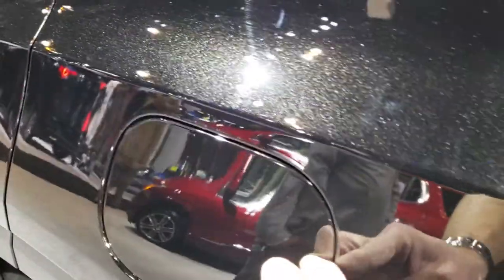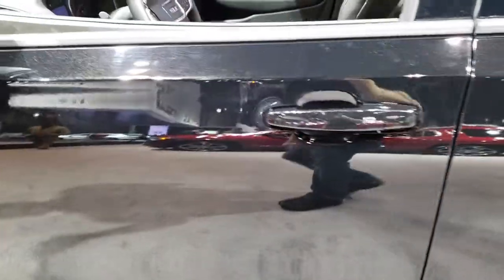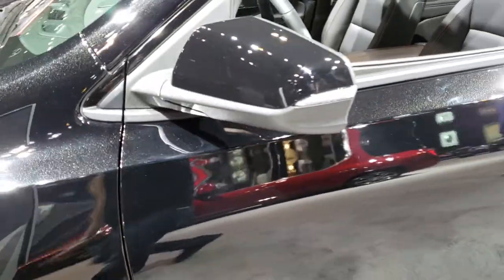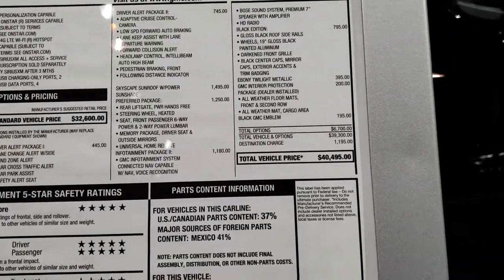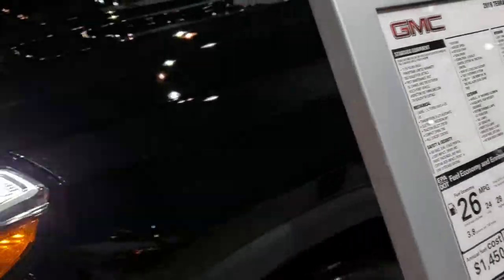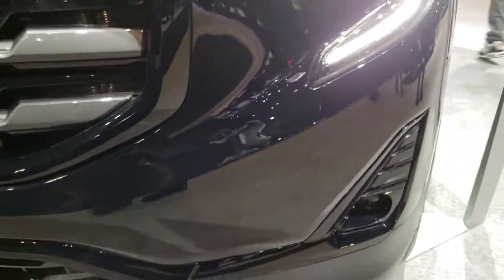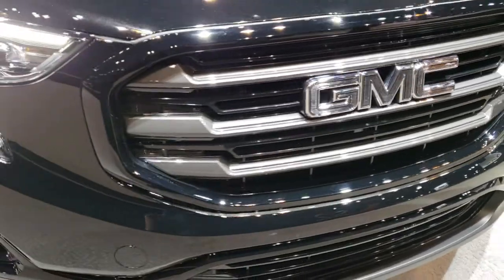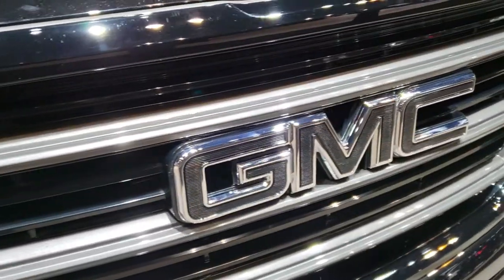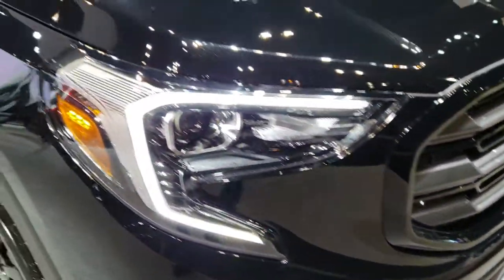It has the capless fuel fill, intelligent access, power mirrors, and built-in directional signals. This particular one has an MSRP of $40,495. As we come to the front here, you can see it has the LED running lamps, factory fog lights, and a blacked-out GMC logo — kind of got a chrome thing to it. Really a good-looking car.